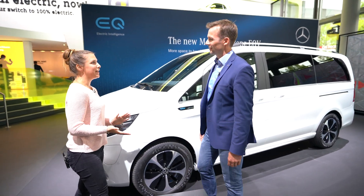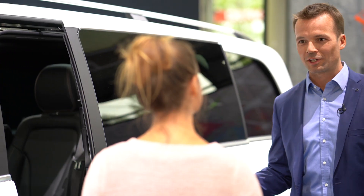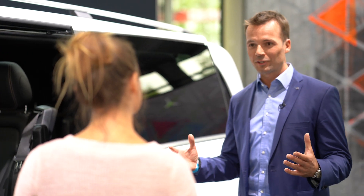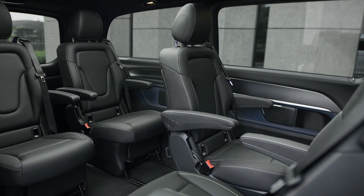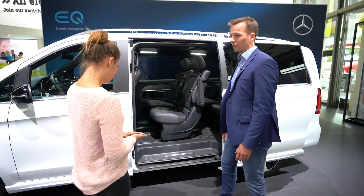So Benjamin, what did it take to electrify the V-Class? For a battery electric car it's very important to integrate the battery in a very safe and sound way. At the same time we wanted to keep the great functionality of this car because our customers love this vehicle for the interior. And that's why we integrated the battery beneath the underbody of the vehicle.